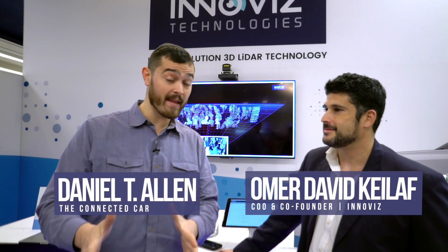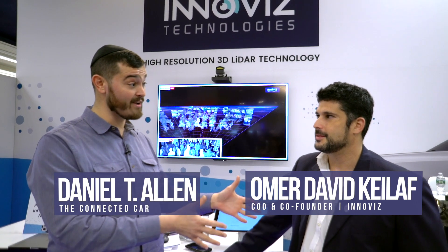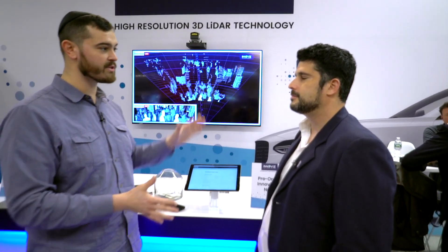We're here at InnoViz, which we covered at the LA Auto Show. I'm here with the CEO and co-founder of InnoViz, Omer. Tell us a little bit about what you've got here, because when we saw you at LA you didn't have a live demo — here you have a live demo. Tell us what's going on here.